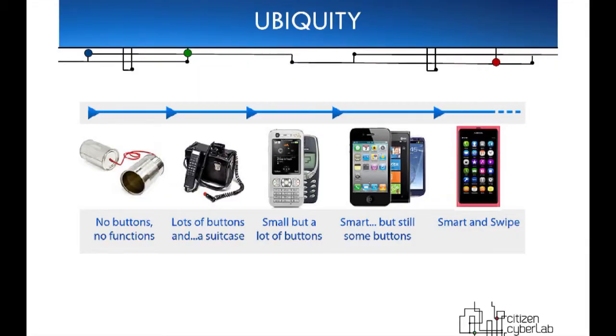Ubiquity. What is ubiquity about? It's really about personal devices. The phone has evolved from the tin can through a thing with lots of buttons that had to be on the desk or on the wall. It was liberated from the wall. It got smart so that you could have the internet on it. And now it's smart and there are no buttons on it, meaning that you can program the whole device remotely.